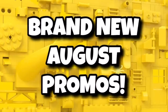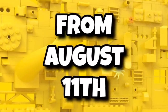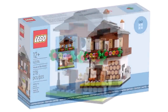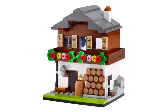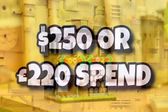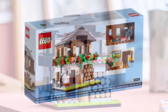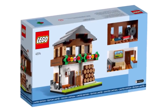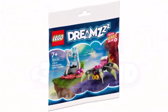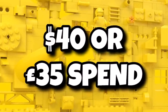Moving on to some brand new August promos — from August 11th you're going to be able to expect these two promos. A lot of you have been asking: we'll be getting the LEGO Houses of the World free in August, basically starting from tomorrow. That one is available with a $250 or £220 spend, so definitely expensive, but if you want your full collection you'll probably have to pay that. They're also going to be able to get the brand new LEGO DREAMZzz promo, available from tomorrow with a $40 or £35 spend.